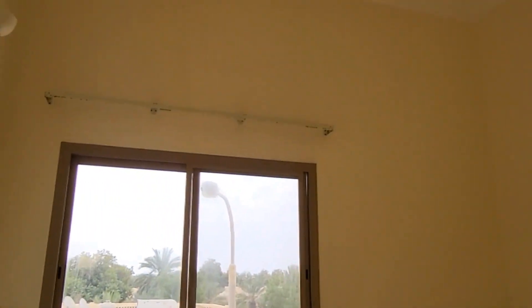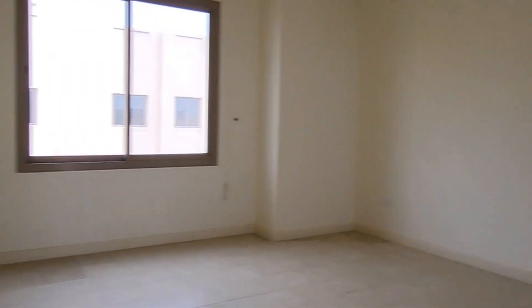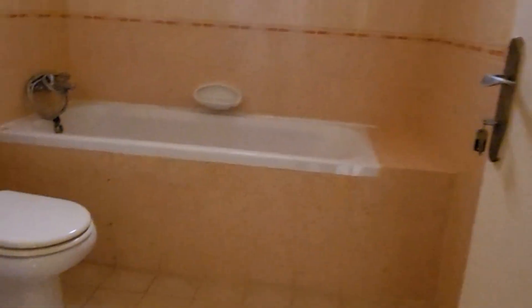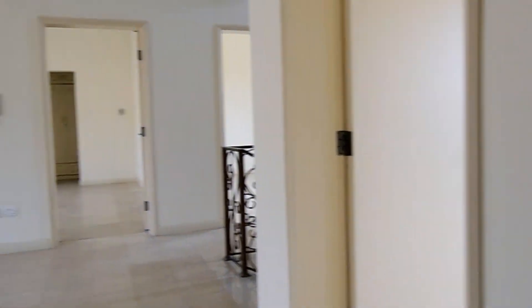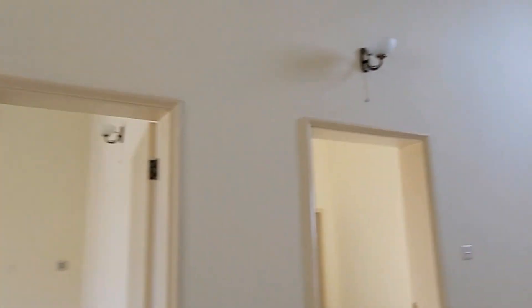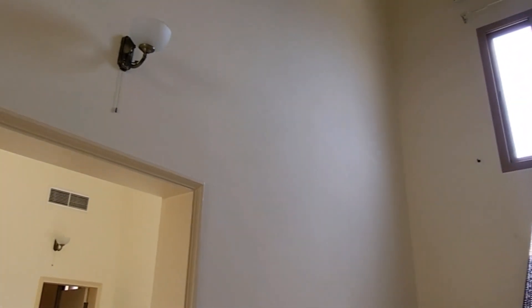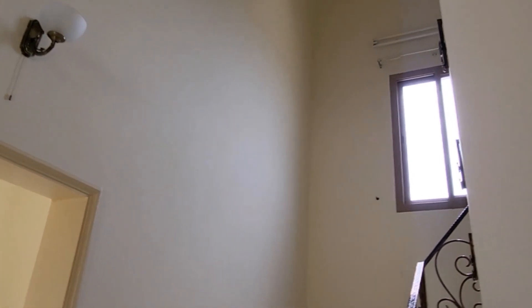The third one is the common bedroom with built-in wardrobes, and there is a second living area upstairs. This is the common bathroom. In this villa there are three master bedrooms with attached bathrooms, and one common bedroom with a common bathroom. On the second floor there is a rooftop available — if you want to do a barbeque party, you can do it there.